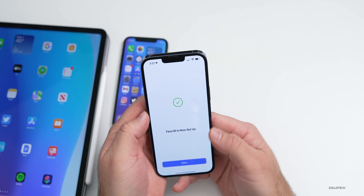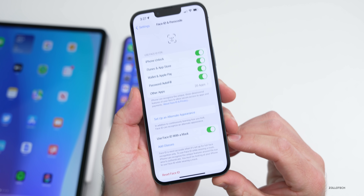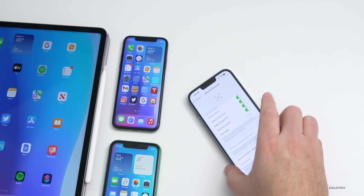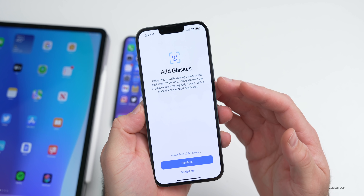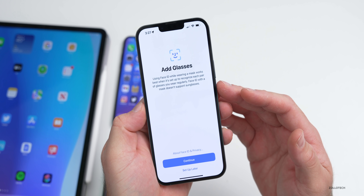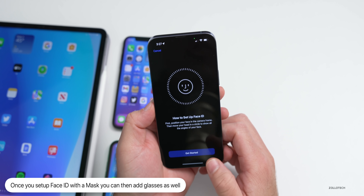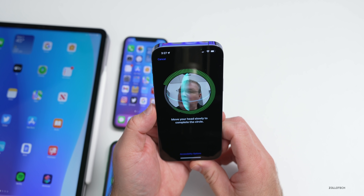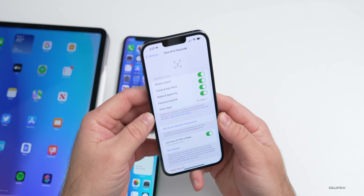Give it a moment to rescan — it says done and we only had to scan once. Now we have the option to add glasses. It says: 'Using Face ID while wearing a mask works best when set up to recognize each pair of glasses you wear regularly. Face ID will work with a mask, but does not support sunglasses.' Hit Continue and get started — it looks for the glasses, and now it says complete.